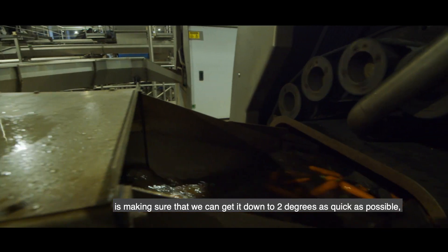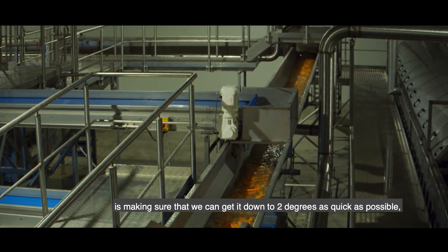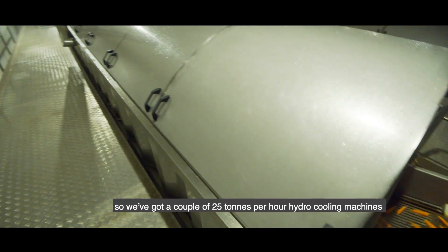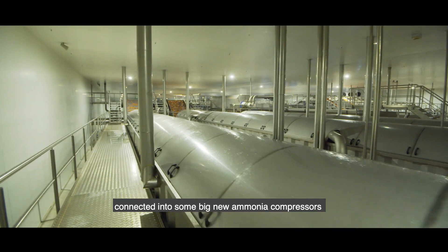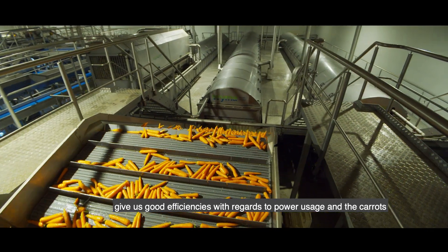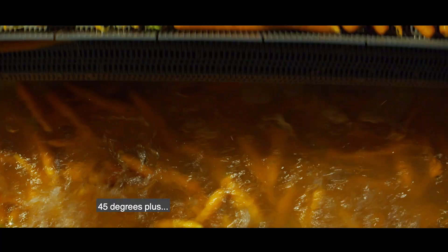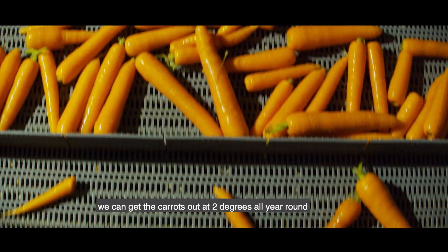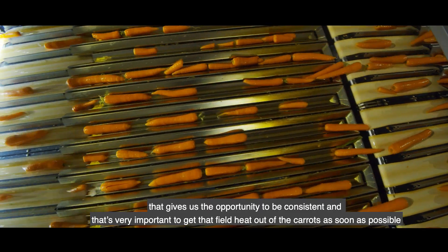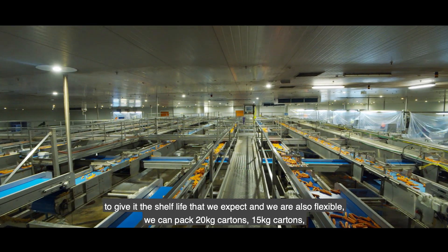A very important part of the carrot's journey is making sure we can get it down to two degrees as quickly as possible. We've got a couple of 25 tonne per hour hydro cooling machines connected to some big new ammonia compressors. It gives us good efficiencies with regards to power usage, and regardless of outside temperature — even 45 degrees plus — we can get the carrots out at two degrees all year round. It's very important to get that field heat out of the carrots as soon as possible to give them the shelf life we expect.